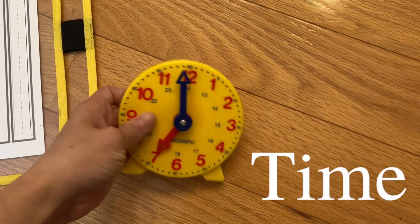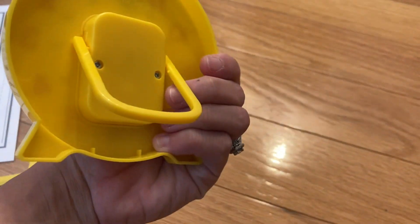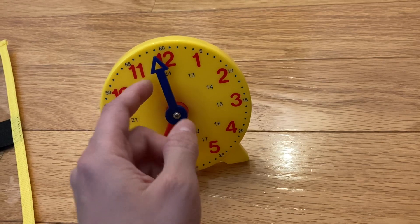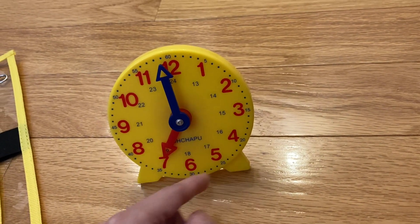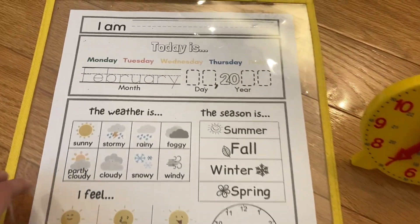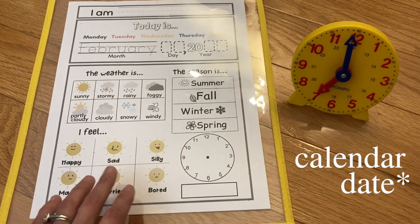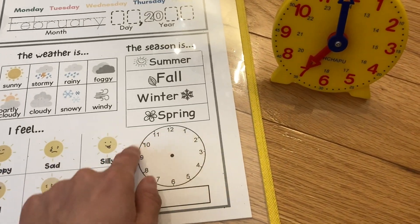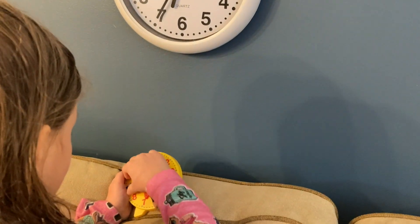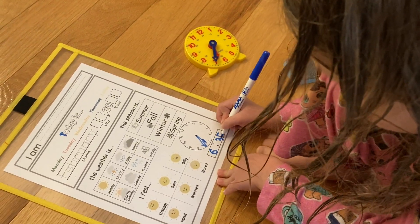To practice time, we have a little analog clock with a flap on the back so you can prop it upright. The child turns the blue arrow — the big hand — to get to the correct time. We incorporate this into our day using a calendar sheet that covers weather, seasons, and how she's feeling. She'll grab the small clock, then check the larger clock on the wall in our school room and write down the time on the sheet.